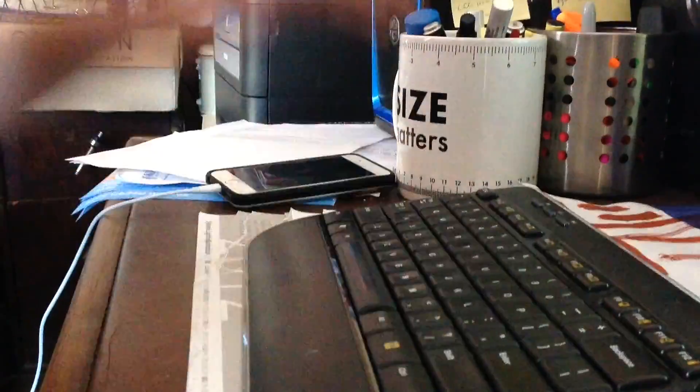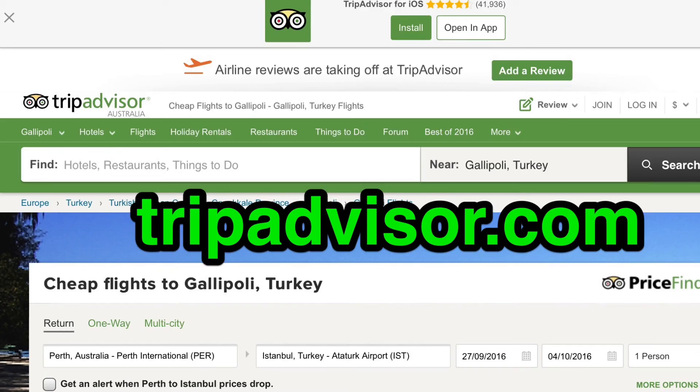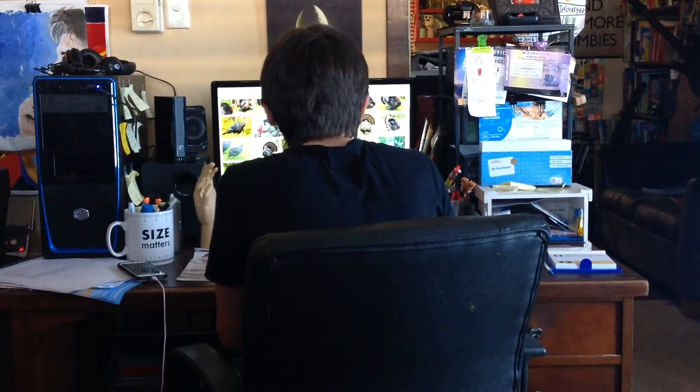Now you're probably thinking, this place sounds awesome! How can I get there? The simplest and easiest way to get to Gallipoli from Perth is by aeroplane. There are many sites on the internet that can help you book a flight, such as Qantas.com and TripAdvisor.com. But you will need to book your flight to Istanbul, Turkey, the city that the Gallipoli Peninsula resides in.